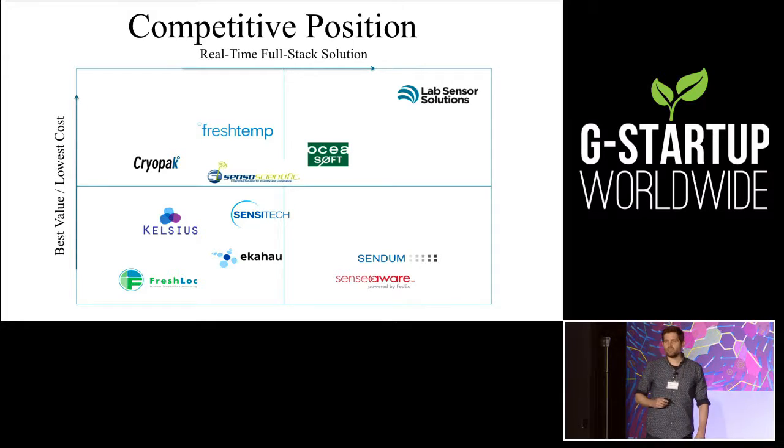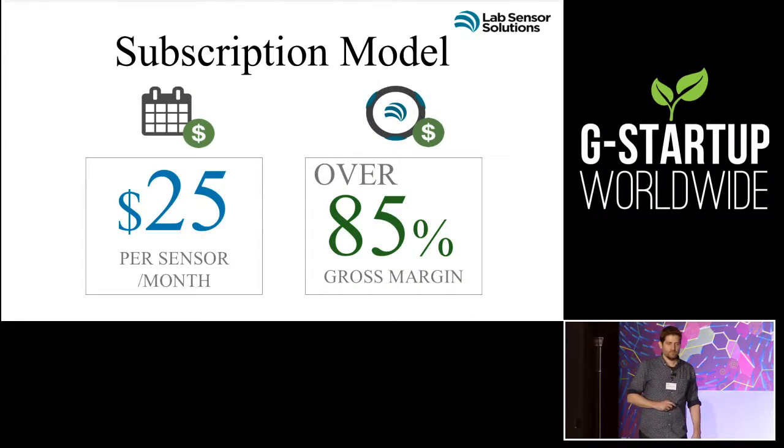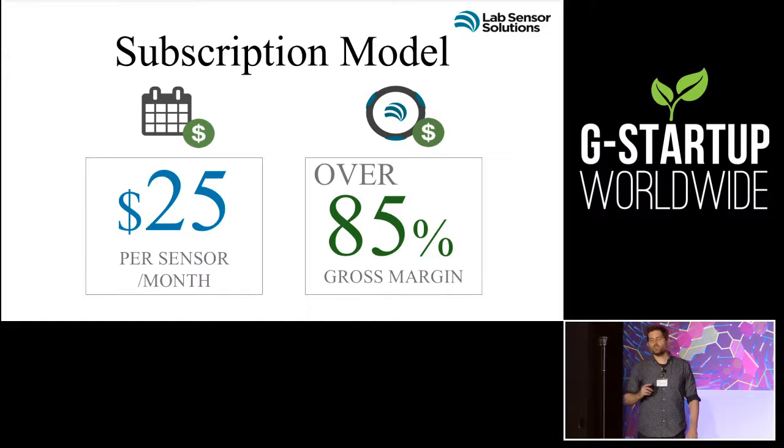This is all in real time and allows managers and supervisors to figure out what's going on. Our competitors mostly sell components to the marketplace — no one truly has a real-time solution for the healthcare industry. Our business model is super simple: we charge $25 per sensor per month, and we have over 85% gross margin.